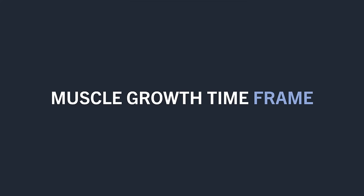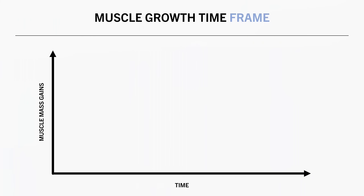To answer these questions, we first need to look at the average time course that muscle growth follows. It is generally accepted that muscle growth tends to follow a diminishing returns relationship with training time. Our rate of muscle growth is fastest initially and then slows down over time.